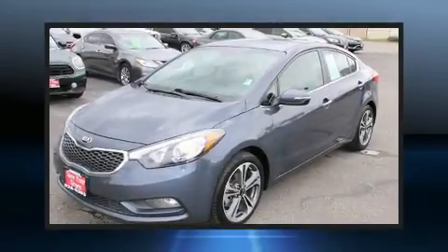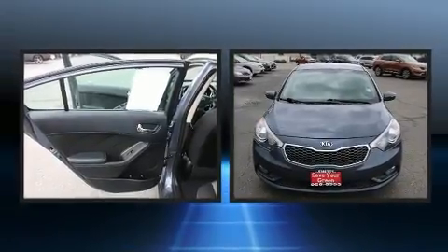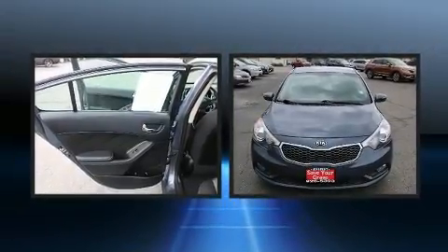You can expect a lot from the 2015 Kia Forte. This four-door, five-passenger sedan provides exceptional value.